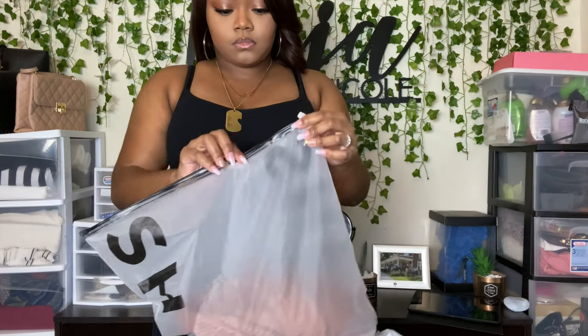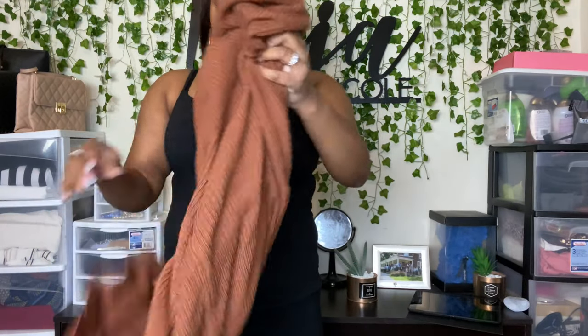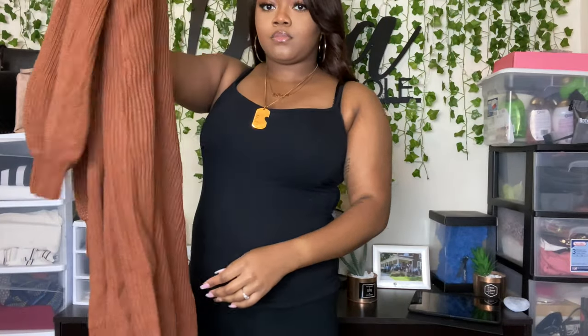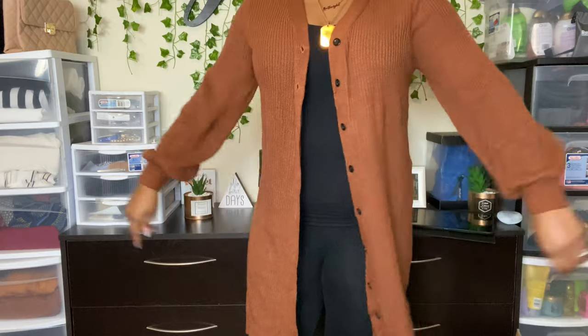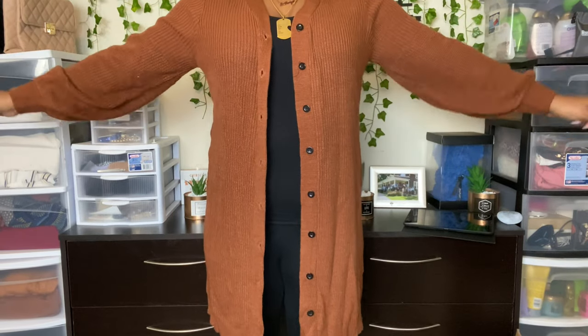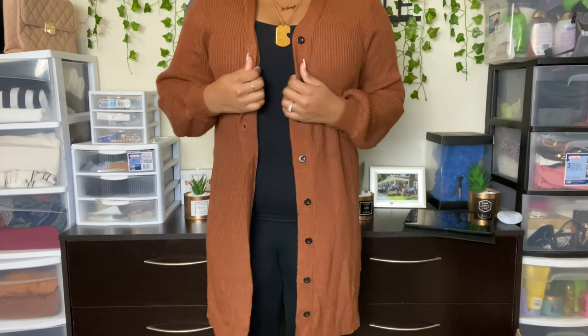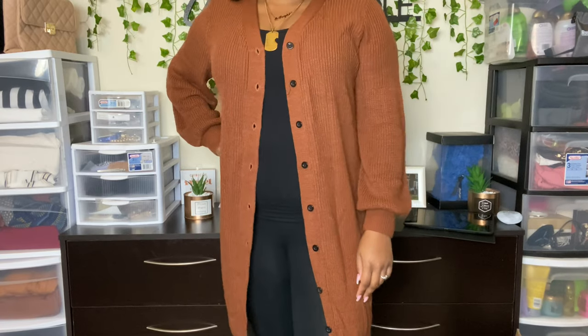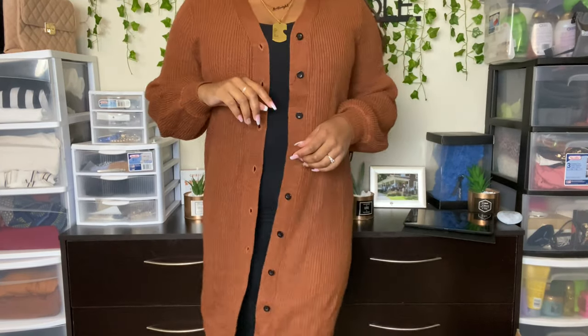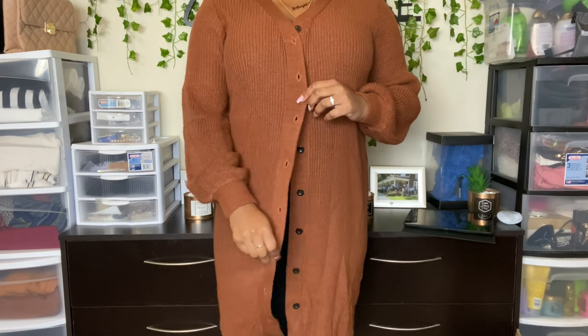I'm going to switch to a voiceover so I can try everything on — I'll have to cover my face a bit so I can show the full body of the clothing items. First up are the cardigans. This first one is the Shein Plus Button-Up Longline Cardigan in size 0XL, equivalent to a size 12. It was originally $28 but with the discount I got it for $24.93. I absolutely love this cardigan — I love the burnt orange and brown color, which is my favorite fall color. The sleeves weren't too loose or too big, and it comes a little past my knees so I can dress it up or down, and I can wear it open or buttoned up. This is my favorite one overall.